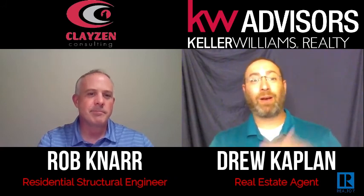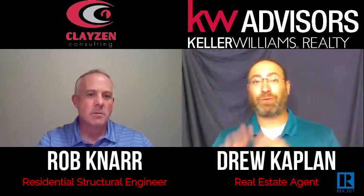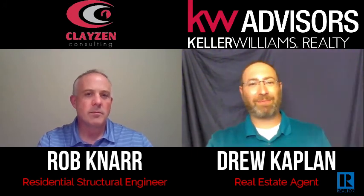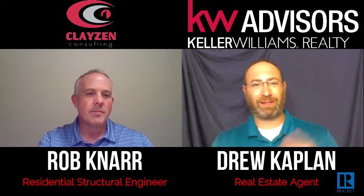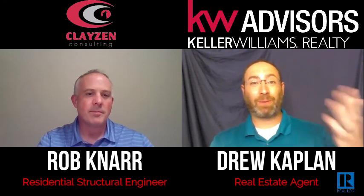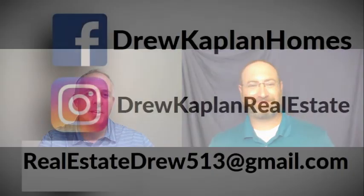Awesome, Rob — that was fantastic. And as Rob mentioned, we're going to do another video. Stay tuned for the most common issues with fix-and-flips, including wall removals and decks. Thank you so much for joining us again, Rob. Thanks for having me, Drew — I appreciate it.